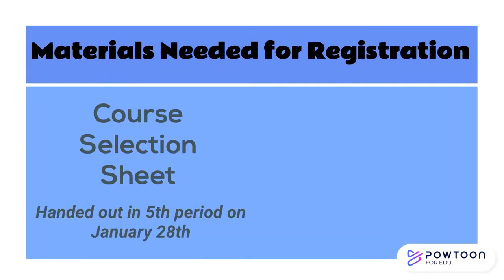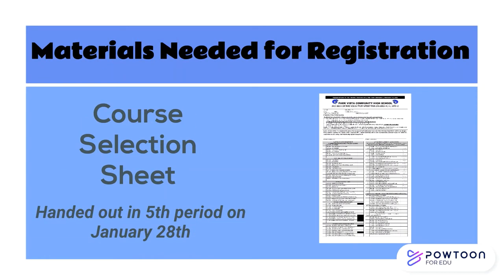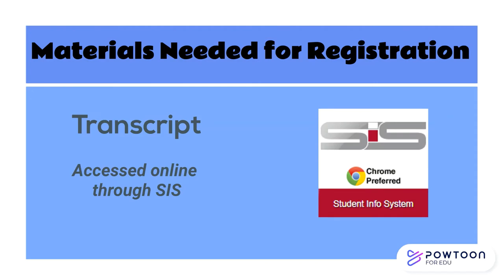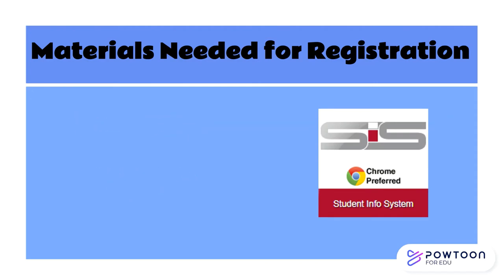Let's look at the materials that you'll need in order to complete this process. First, you'll need your course selection sheet, which will be passed out by your fifth period teacher on Friday. Some classes will have prerequisites — a class required as a prior condition to take the next course — so you might need to check your transcript. Some students will have classes they want to retake, either because they didn't earn credit or because they want grade forgiveness.